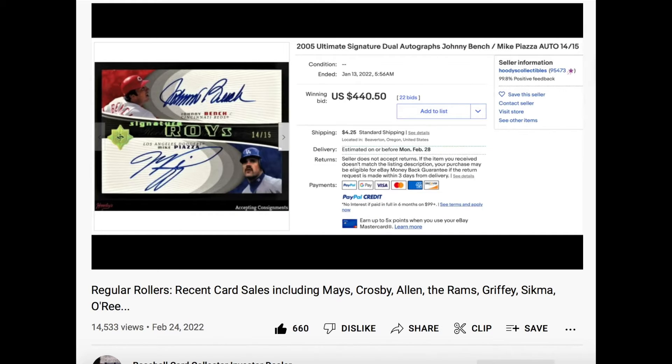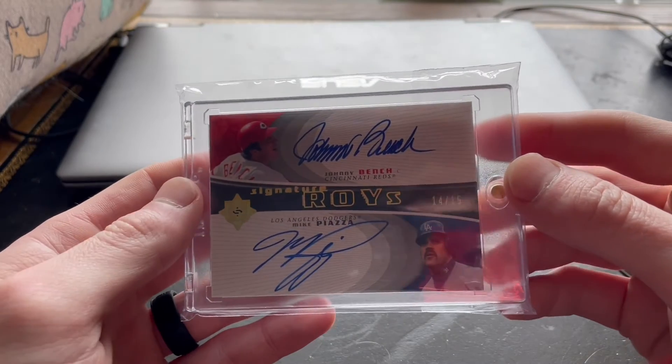He got the card for $440.50 in auction. The price might be a tad high, but this is — like he said — sort of a unique opportunity to get a card like this.